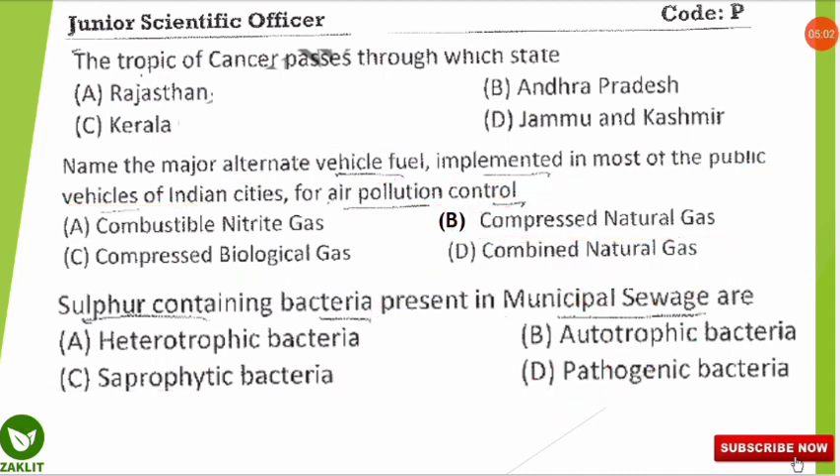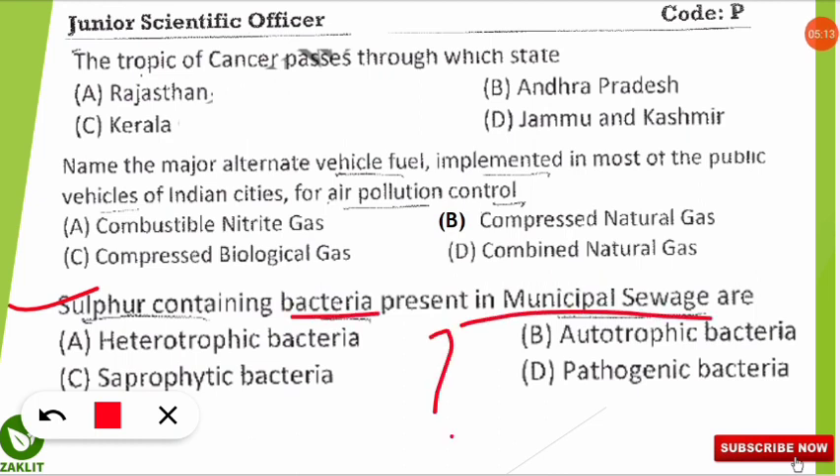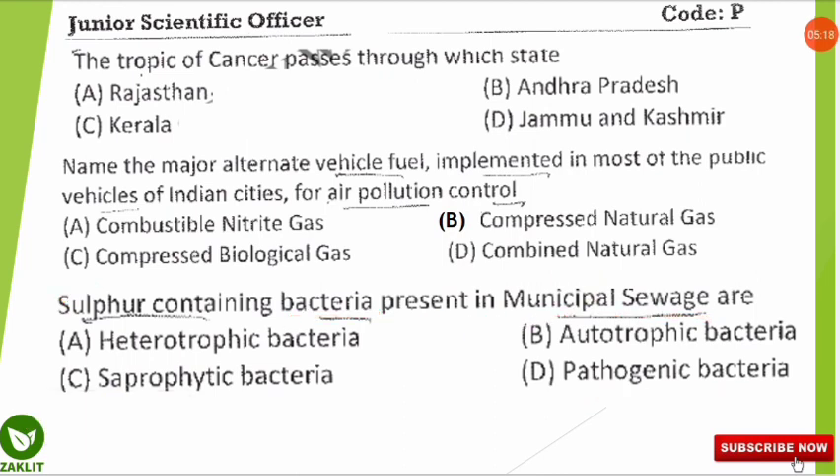The next question is a homework assignment. Tell me in the comment section: sulfur-containing bacteria present in municipal sewage — are they heterotrophic, autotrophic, saprophytic, or pathogenic? This is your homework question.